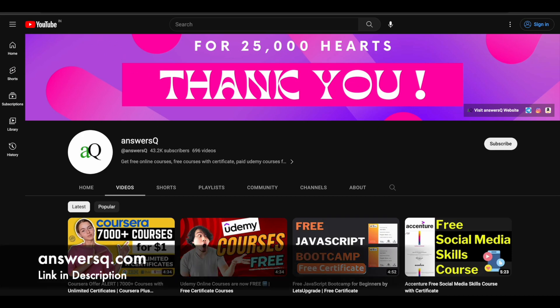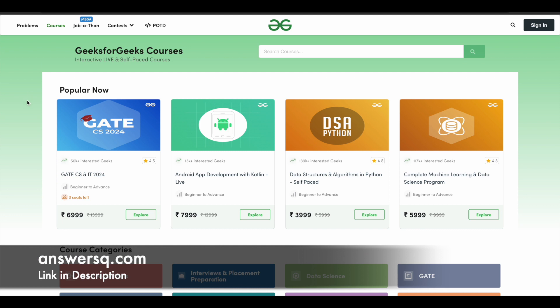Hi buddy, welcome back to AnsysQ. If you are planning to purchase any course in Geeks4Geeks, this is the right time because currently they have launched a special summer sale offer. We'll see about that offer in detail in this video.